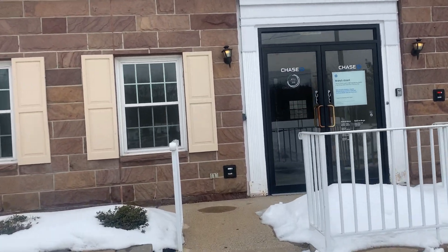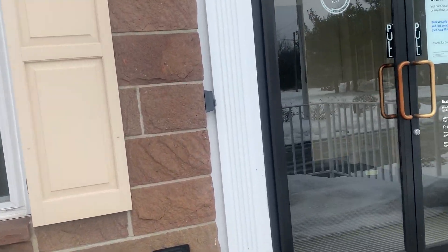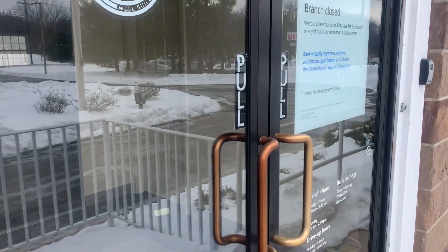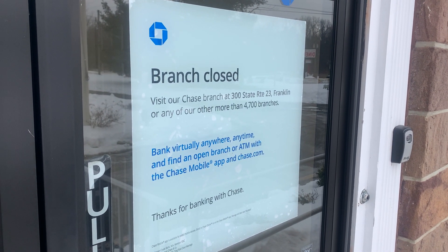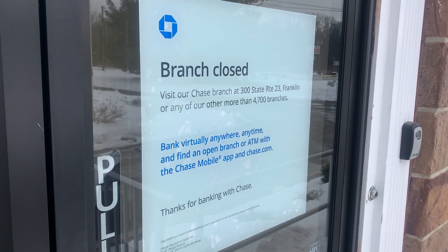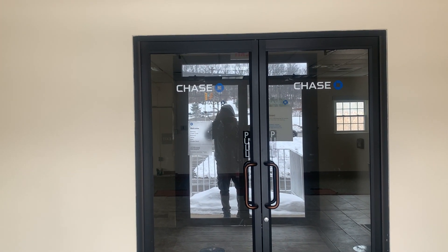I felt like filming more places today but I was kind of tired. I hear a sound in there. The branch is closed — they have another one not too far away in Franklin. As you can see, they removed the ATM here. I think they had an ATM machine over here but it's not there anymore.